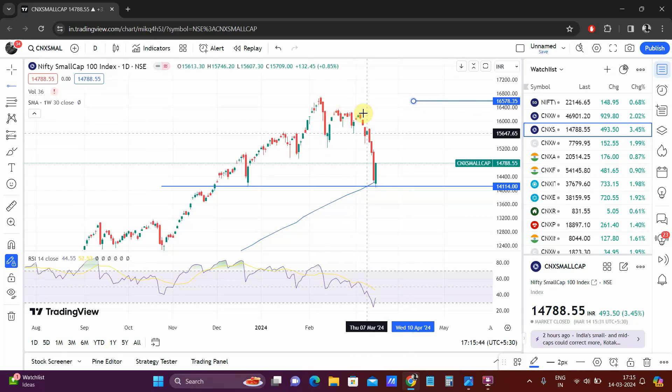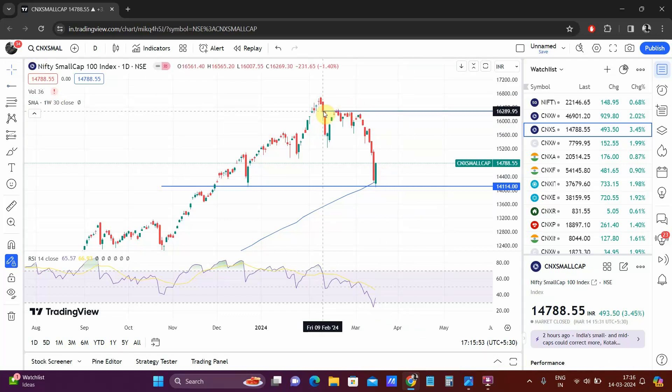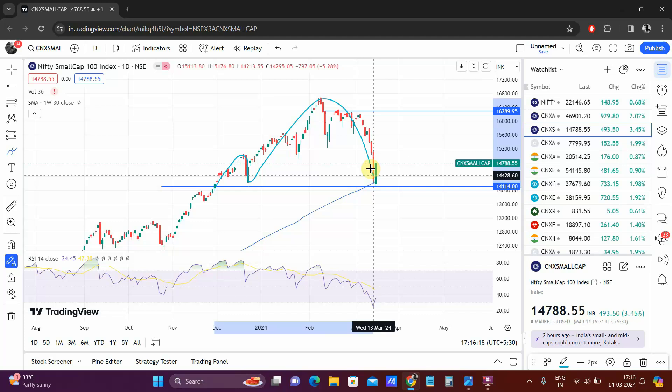Two things: one is, if you look at the structure, it is clearly pointing at a lower low, lower high. In that case it should not be crossing this particular level here. If this thing is maintained and the data supports it, then definitely we are going to see a new high — but as of now it will be very difficult to figure that out. So this would be your shoulder, a bigger head, another shoulder, and possibly a breakdown.